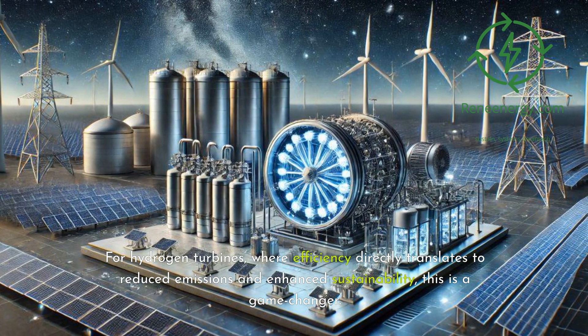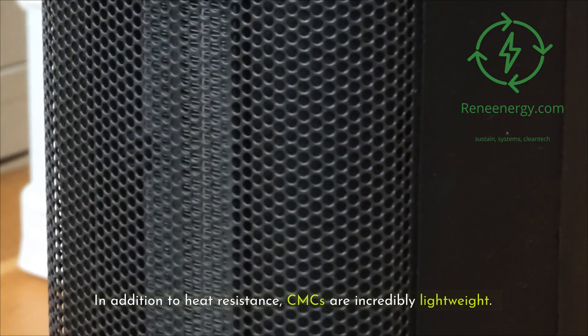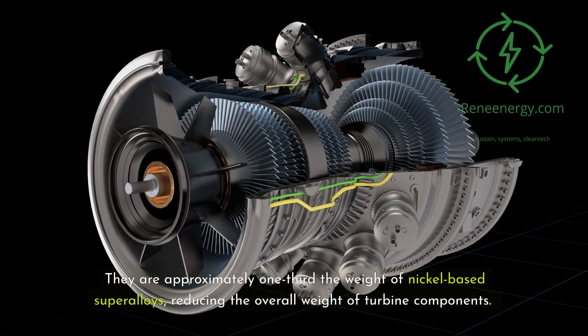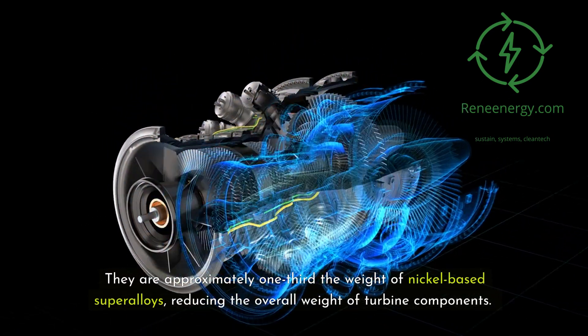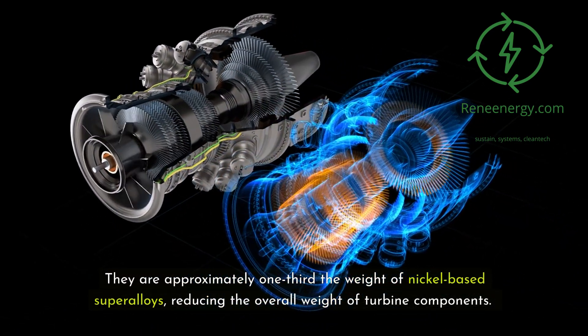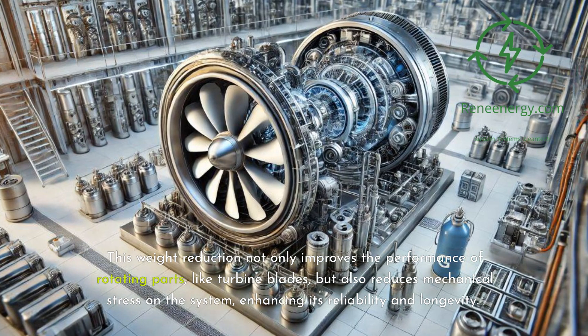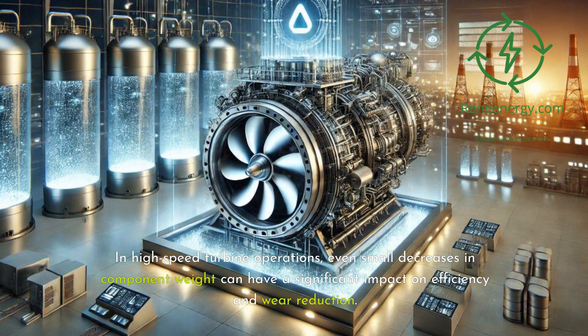For hydrogen turbines, where efficiency directly translates to reduced emissions and enhanced sustainability, this is a game-changer. In addition to heat resistance, CMCs are incredibly lightweight — approximately one-third the weight of nickel-based super-alloys — reducing the overall weight of turbine components. This weight reduction not only improves the performance of rotating parts like turbine blades, but also reduces mechanical stress on the system, enhancing its reliability and longevity. In high-speed turbine operations, even small decreases in component weight can have a significant impact on efficiency and wear reduction.